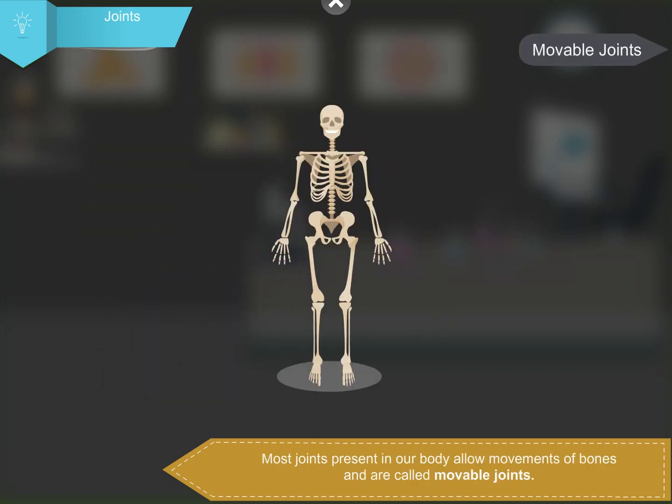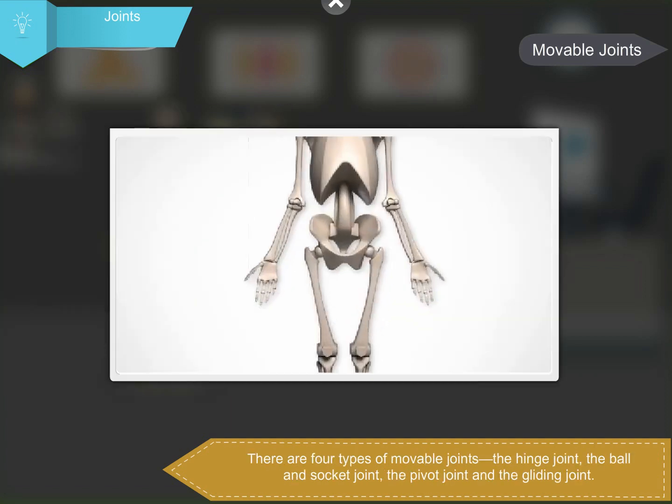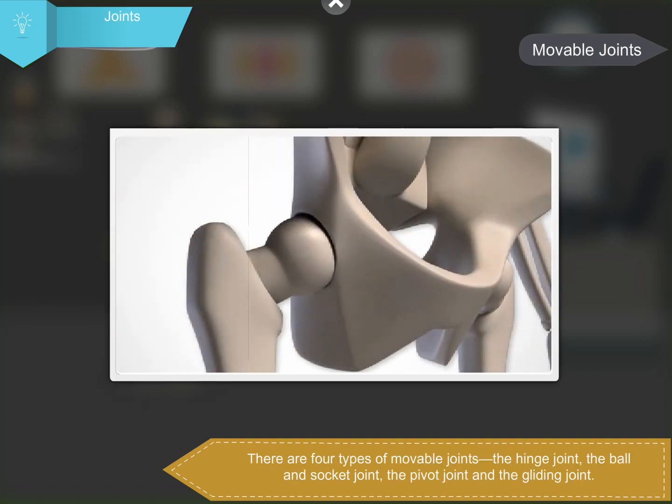Most joints present in our body allow movement of bones and are called movable joints. Movable joints have cartilage between them to prevent the bones at a joint from rubbing against each other. There are four types of movable joints.